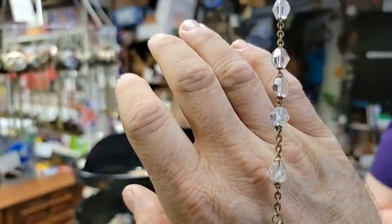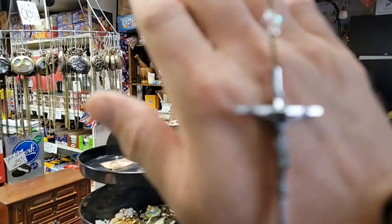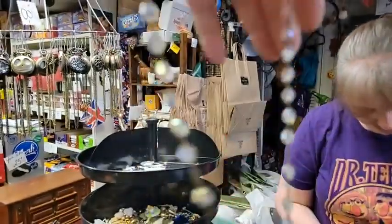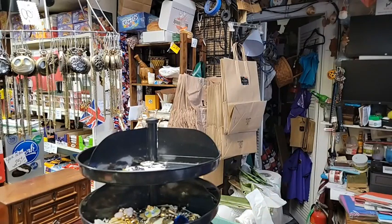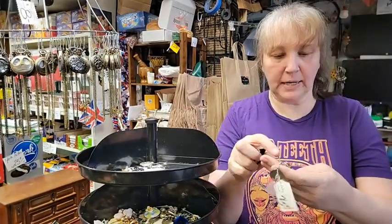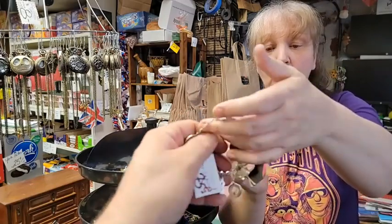Number eighteen is a vintage rosary. You have a crucifix, you have all your beads — it's marked 'Ave Maria' on there. That is $14, from Belmont Farmhouse. It has pretty crystal beads on it. It's a longer necklace — you wouldn't clasp it, you would just lay it across and wear it. You don't have to unclasp it because nobody's got a 30-inch-wide head.